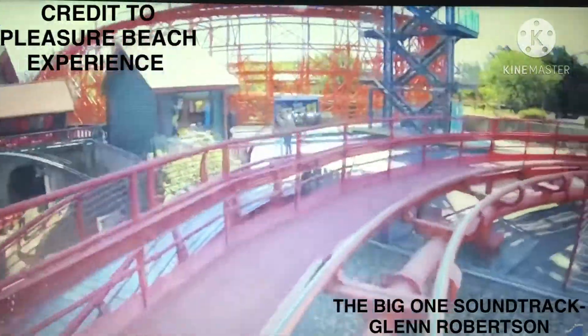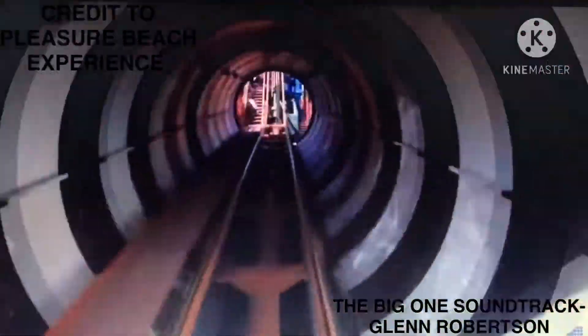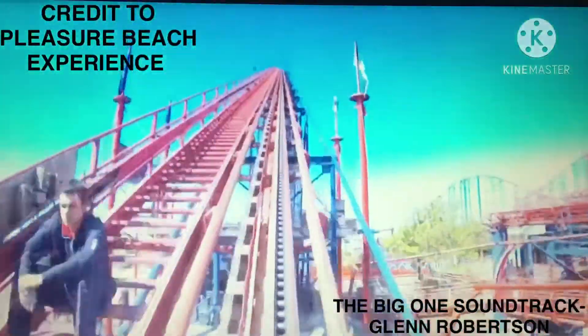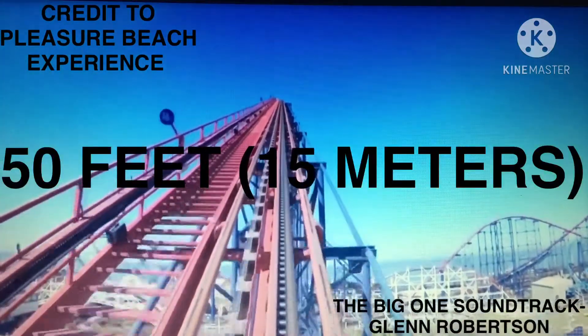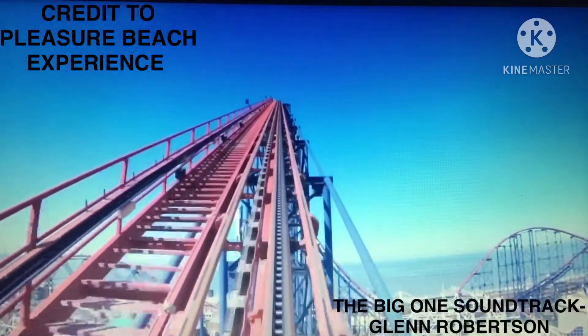Once riders are seated and secured, a siren sounds and the train exits the station down a small dip, turning 180 degrees straight into a tunnel decorated as a Pepsi Max pop can. After the brief tunnel, the train climbs the lift hill, which has height markers every 50 feet (15 meters), showing riders the rising elevation, crossing over Icon's track.